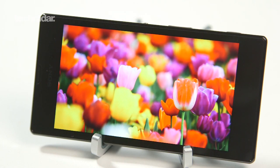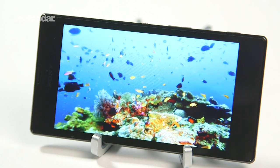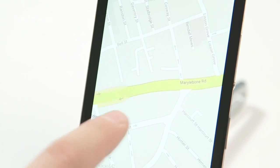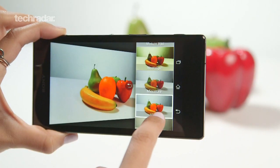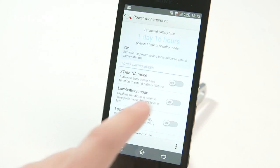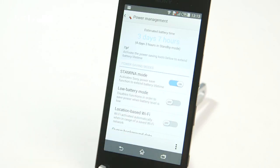The Xperia T3 sports a 5.3-inch 1280x720 display, a 1.4GHz quad-core processor, 1GB of RAM, an 8MP rear camera, a 1.1MP front snapper, Android 4.4 KitKat, and a 2500mAh battery.